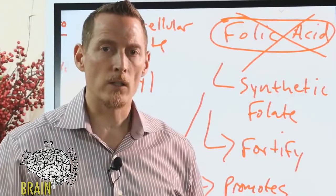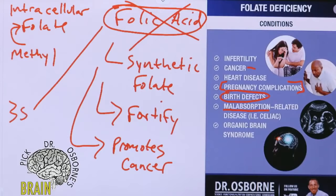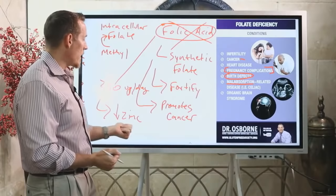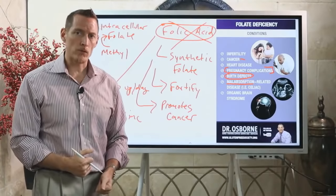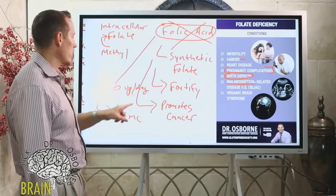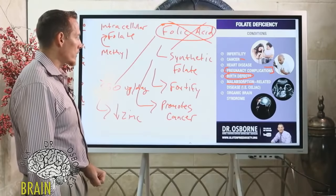Synthetic folic acid also bogs down the methylation pathway and causes your body to need more zinc to activate it. Folic acid greater than 350 micrograms per day has been shown to reduce zinc levels. Zinc plays a role in 700 different biochemical reactions inside the body. Depleting zinc can lead to DNA mutations, increased cancer risk, impaired immunity, and reduced digestive enzyme production. This may be one of the reasons synthetic folic acid contributes to increased cancer risk.